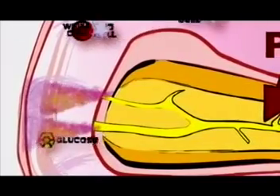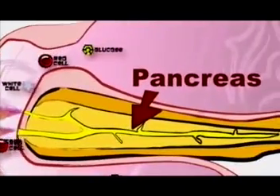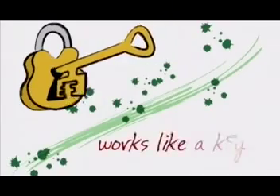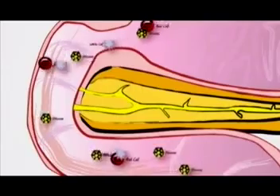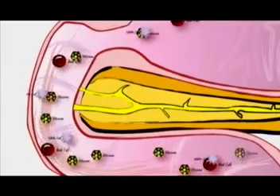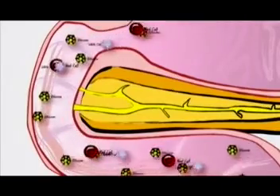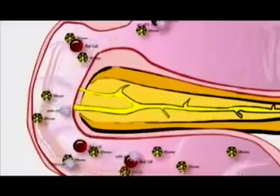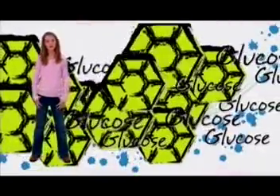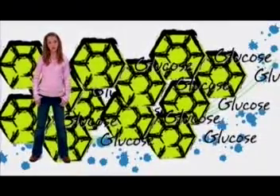Insulin is a hormone, or a protein, made by the pancreas — the very large organ next to the stomach. Insulin works like a key to open the cells and let glucose in. The pancreases of people with type 1 diabetes don't make any insulin. Without insulin, cells would not get fed and all the glucose would stay in your blood, causing high glucose levels. Not good. This high level of sugar in the blood is what makes your friends with diabetes feel sick, and over time can lead to serious health problems.